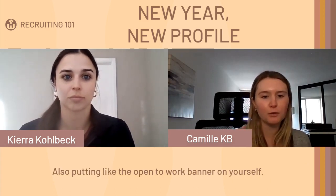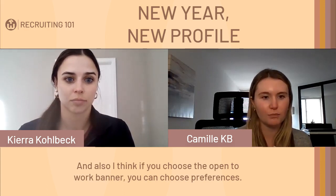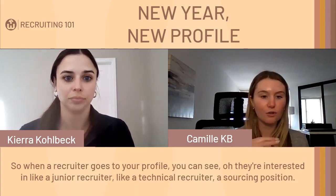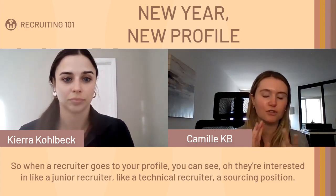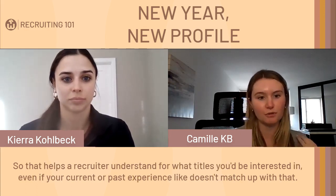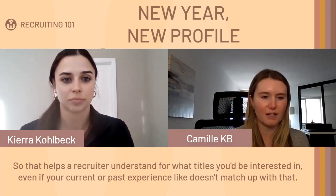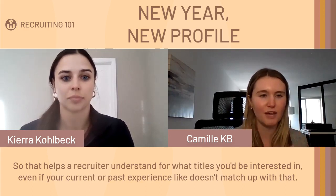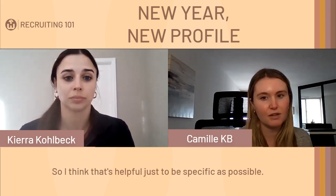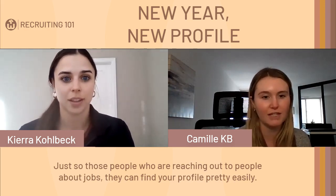Also, putting the Open to Work banner on your profile is helpful. If you choose that option, you can set preferences so when a recruiter visits your profile, they can see you're interested in roles like junior recruiter, technical recruiter, or sourcing positions. That helps a recruiter understand what titles you'd be interested in, even if your current or past experience doesn't match up. Be as specific as possible so people reaching out about jobs can find your profile easily.